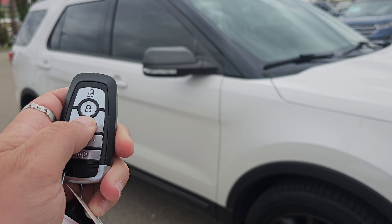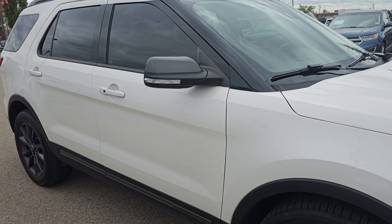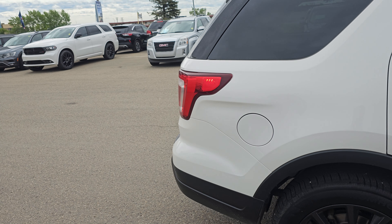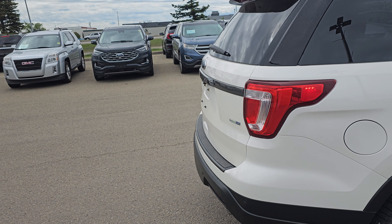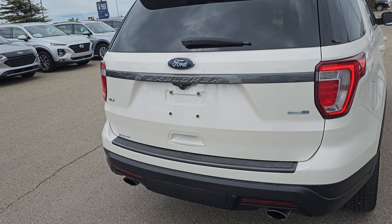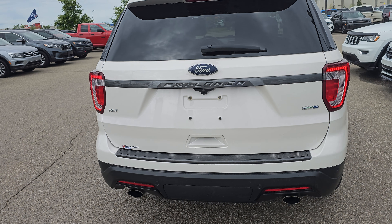Isn't it stunning? I'm a big fan of the white color — I'm a sucker for white cars, what can I say. This is the 2.3-litre EcoBoost turbo, so that means a lot better fuel economy and just a lot more oomph in the vehicle as well.